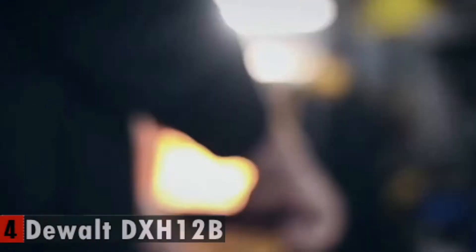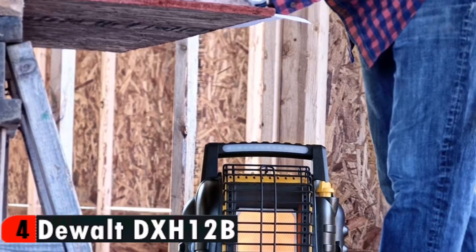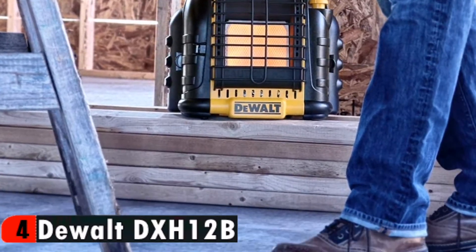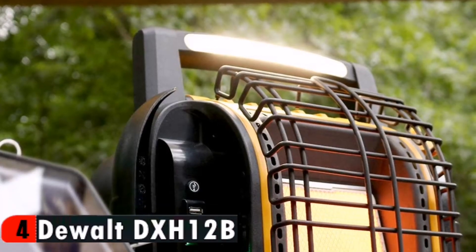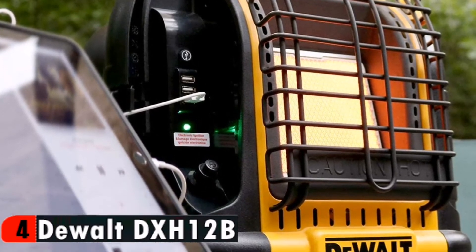The DEWALT FlexVolt battery powers three additional features on this portable propane unit: the three USB ports, the LED light bar, and the fan. The DEWALT portable radiant heater was designed with a thick grill for a more durable frame, and features quiet and reliable electronic ignition.